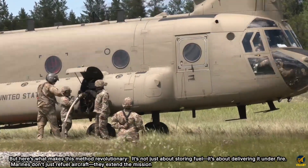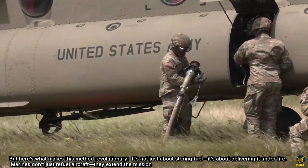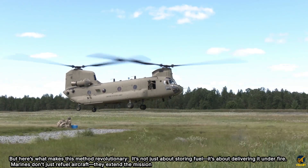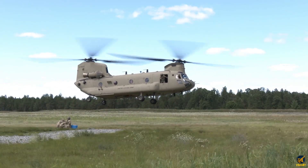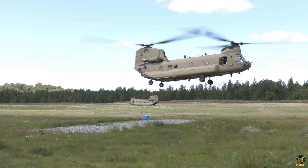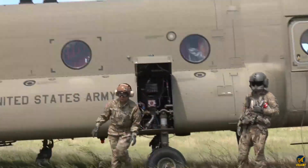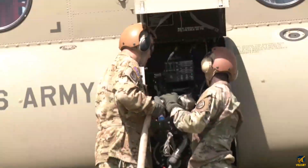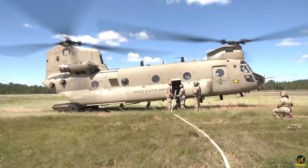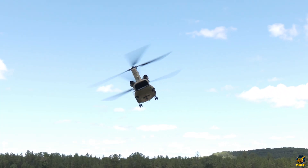Here's what makes this method revolutionary: it's not just about storing fuel, it's about delivering it under fire. Marines don't just refuel aircraft — they extend the mission. They compress downtime into seconds. They turn vulnerability into momentum. The KC-130J Hercules, for example, can carry over 57,000 pounds of fuel and refuel multiple aircraft mid-flight. During exercises like Resolute Dragon and Sentry North, these systems have proven their ability to keep jets airborne longer than the enemy expects.